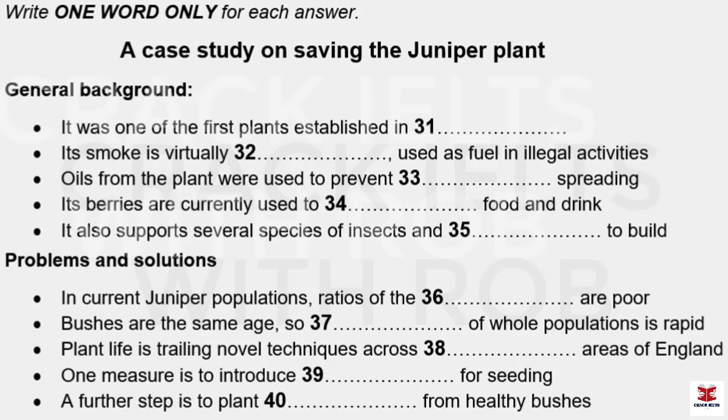Turning now to ecological issues, juniper bushes play an important role in supporting other living things. If juniper bushes are wiped out, this would radically affect many different insect and also fungus species — we simply cannot afford to let this species die out. So why is the juniper plant declining at such a rapid rate? A survey conducted in the north and west of Britain in 2004-5 showed that a major problem is the fact that in present-day populations, ratios between the sexes are unbalanced and without a proper mix of male and female, bushes don't get pollinated. Also, the survey found that in a lot of these populations the plants are the same age, so this means that bushes grow old and start to die at similar times, leading to swift extinction of whole populations.